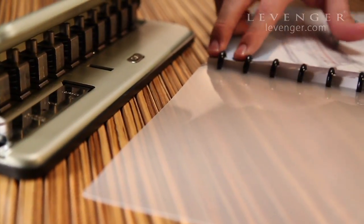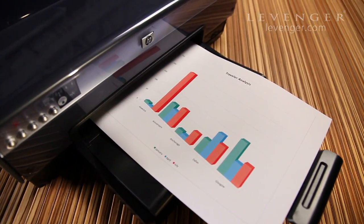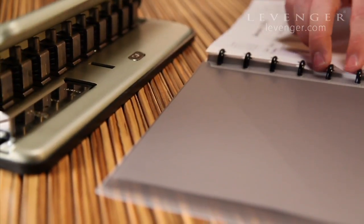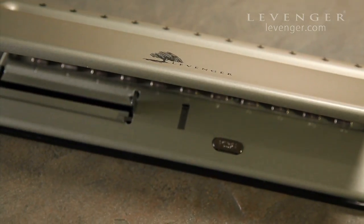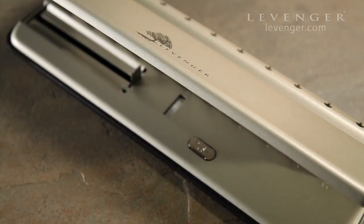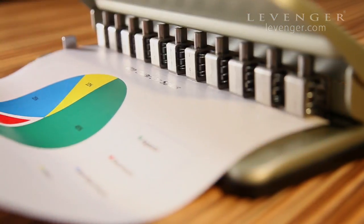Then insert them into your Circa notebook. Create professional presentations, archives, or just make your personal Circa notebook a little more user-friendly. With paper guides that can accommodate almost any size paper — from micro PDA and 3x5 to letter size — the Circa Desk Punch can handle up to six sheets at a time.